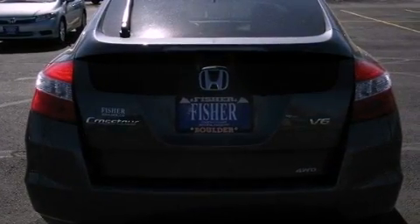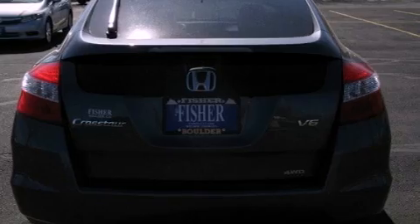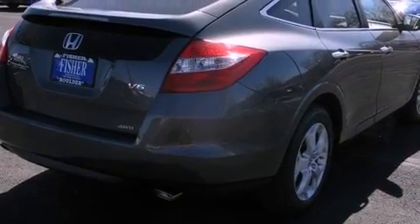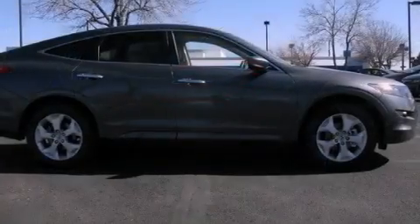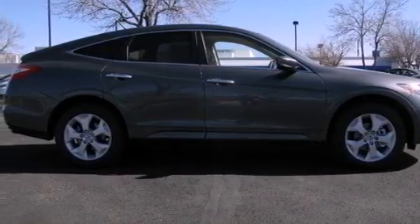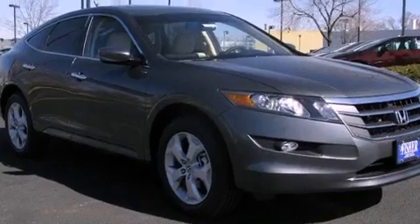Its top features include a double wishbone independent front suspension, traction control and stability control systems, XM satellite radio, 18-inch alloy wheels, and a tire pressure monitoring system.